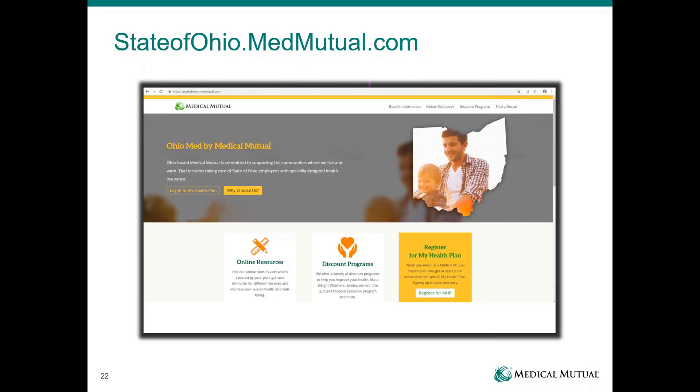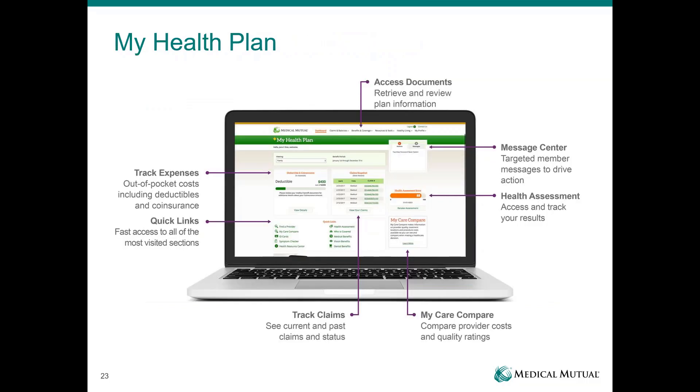For online and mobile tools, we have a specific website dedicated to your benefit plan where you can access the provider search tool, benefit plan information, and information on discount programs offered by Medical Mutual. Most importantly, you can register or access our online member portal, My Health Plan. Through My Health Plan, you can track your expenses — it keeps track of your deductibles and co-insurance by member — track your claims, see if claims have been submitted, paid, or rejected, print or download EOBs, access your benefit book, access a temporary ID card, or request an ID card be mailed to you.